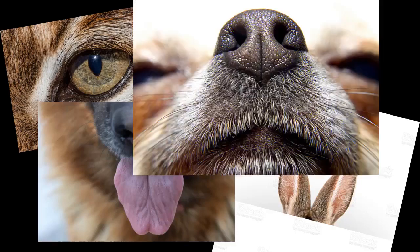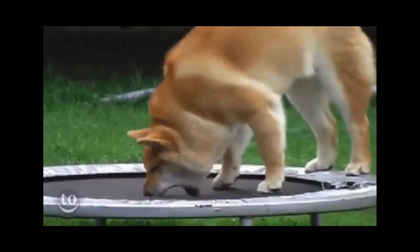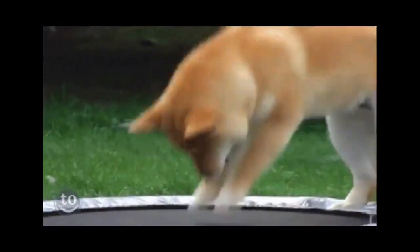The main senses are vision, hearing, taste, smell, and touch. Animals use these senses to find out what's going on around them.